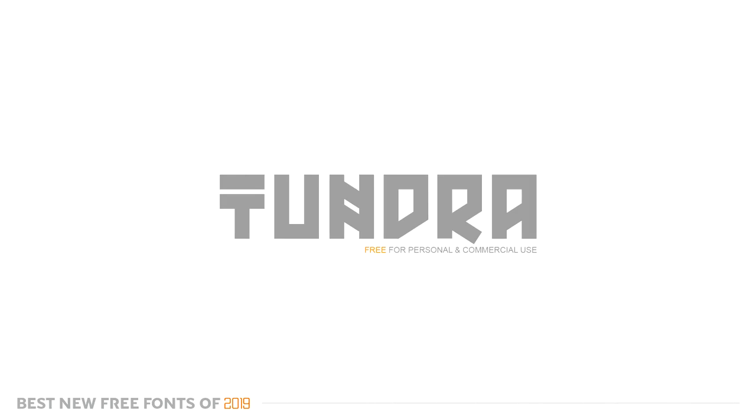Alright guys, the last font for today's video — I was so close to not putting it in because I wanted to keep it for myself. But I have to share it. The font is called Tundra. It's a very cool, bold font that has almost a Tokyo or Japanese character vibe to it, where each letter — you can see the T, the U, the N, the D, the R, the A — but they also feel like their own individual characters. I think that's a super cool, very dope style.